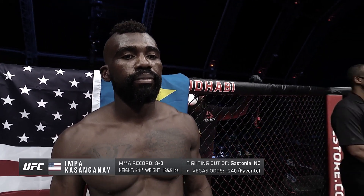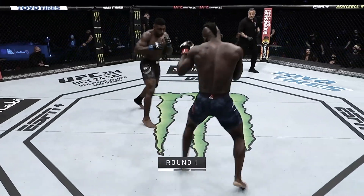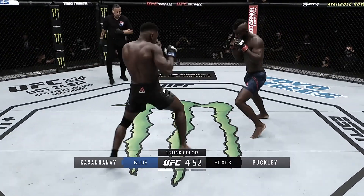Next on our list was undefeated middleweight fighter Impa Kasaganai taking on Joaquin Buckley at UFC Fight Island 5. Buckley was eager to prove himself against an undefeated fighter, and it showed — it was one of, if not the craziest knockouts of all time.